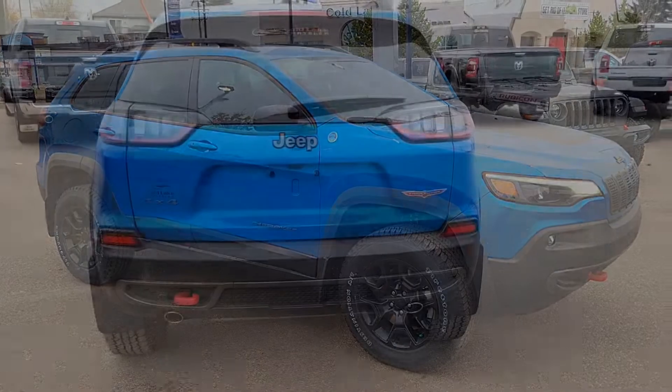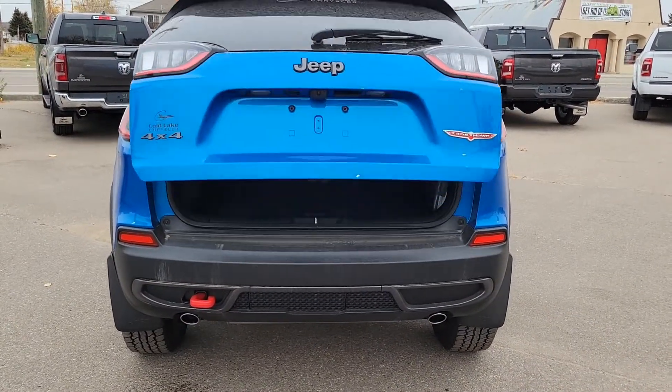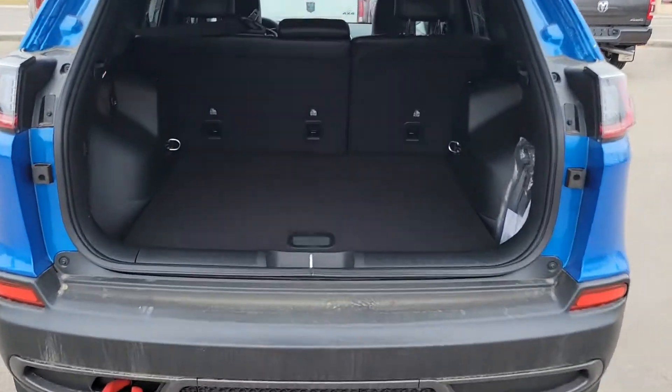Taking a look in the back, you have your power liftgate, going right into lots of spacious room with spare tire access.